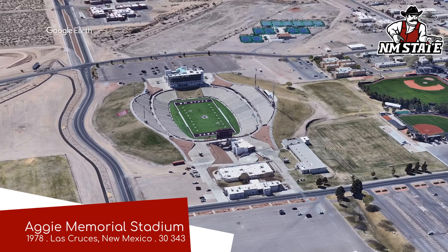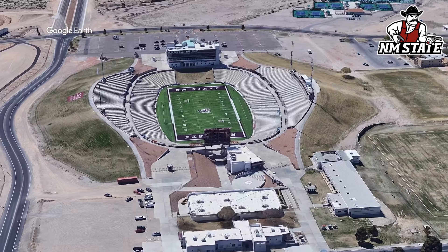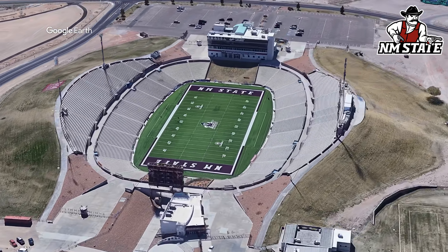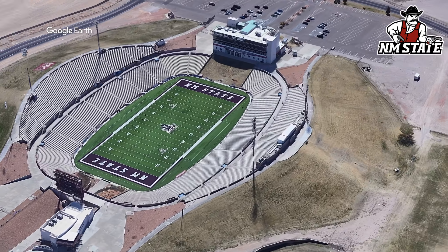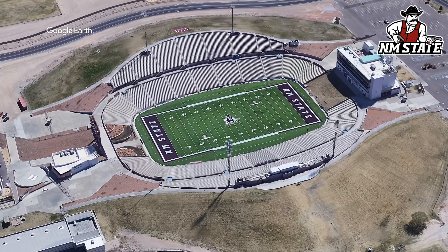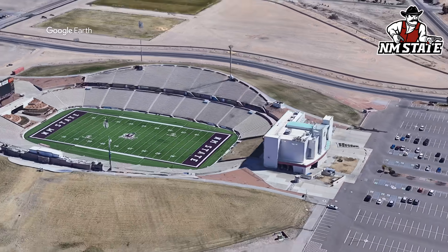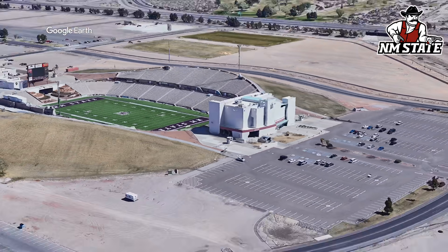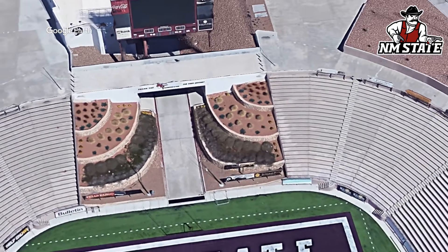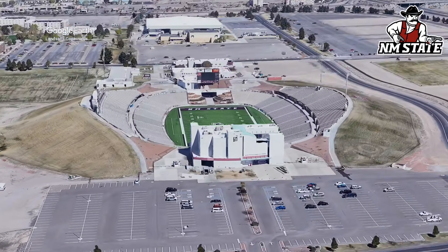Aggie Memorial Stadium, home of the New Mexico State Aggies. Straight away you'll notice the unique design where the earth goes all the way to the top of the seating, despite there being two tiers of it. You don't see that too often, and it was an interesting choice considering it's a fairly arid climate, meaning the grass isn't always in the best shape. But that's not the grass that matters — that grass is artificial. Behind the north end zone there's an array of plants in lieu of a grass berm. I kinda wish they did that for the entirety of the exterior — that definitely would have been one of a kind.